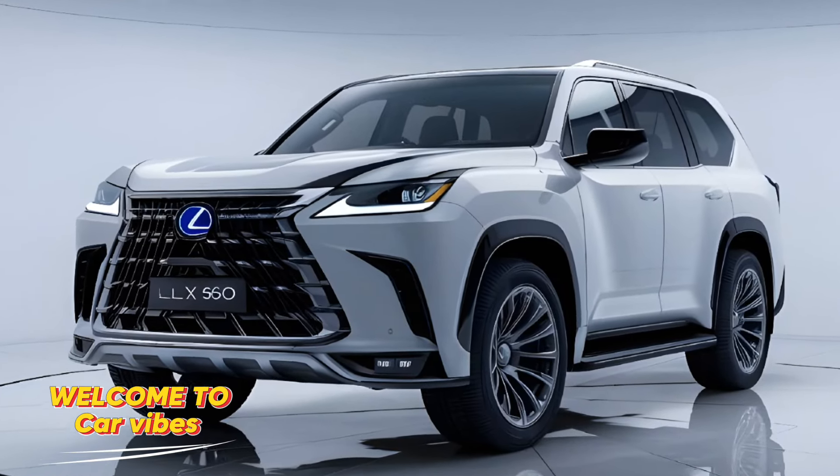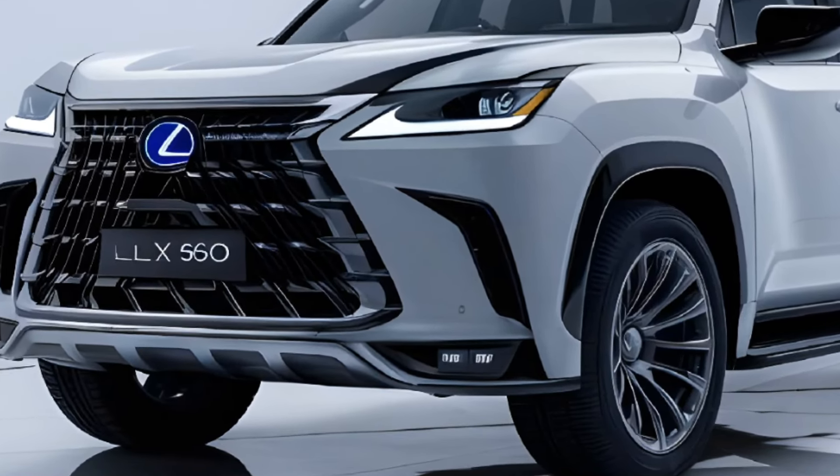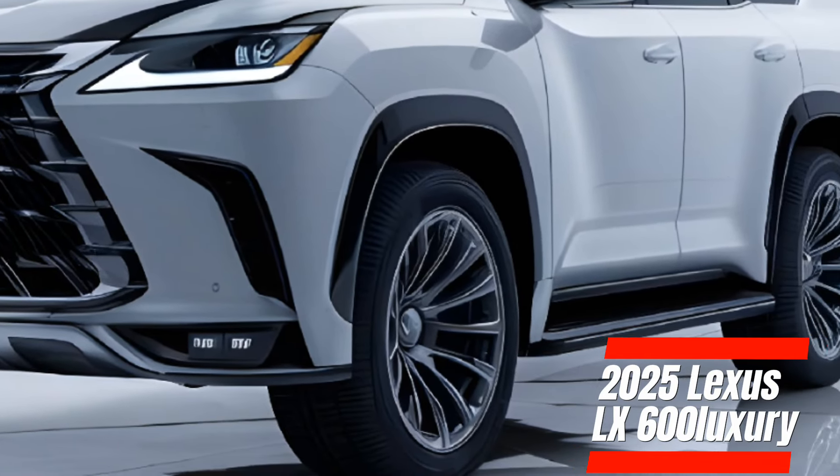Welcome to Car Vibes, where we dive into the latest and greatest in the automotive world. Today, we're excited to share with you the all-new 2025 Lexus LX600 Luxury.